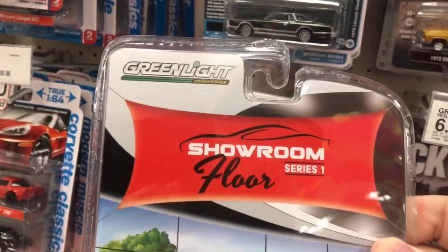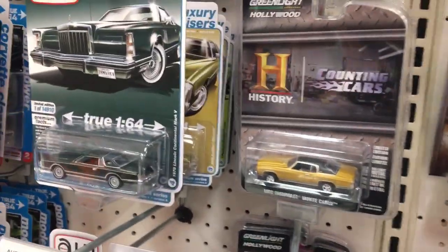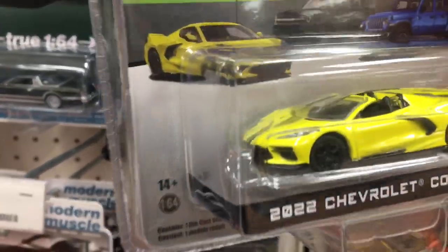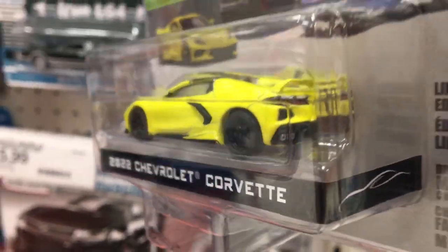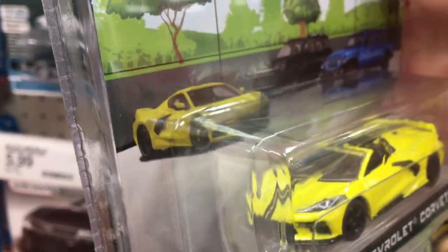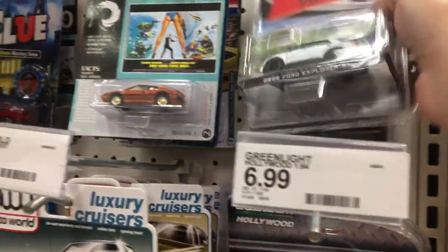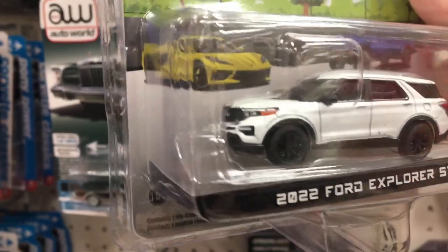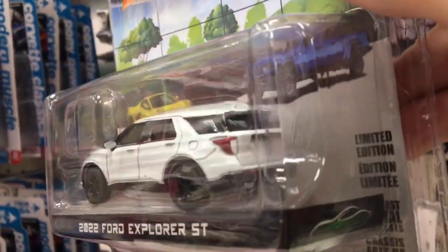Showroom Floor Series 1 — let's see what's on the back. A 2022 Corvette — that is a strange yellow, but that is a dope ride. I do like me some Vettes for sure. What is this? Ford Explorer set. I'm not really much into Green Light, but if you are, there you go — new packaging.